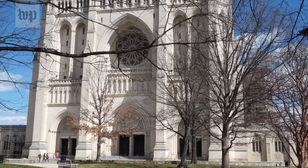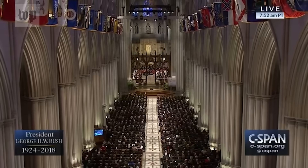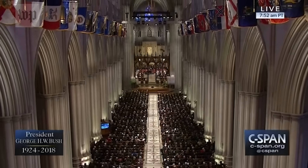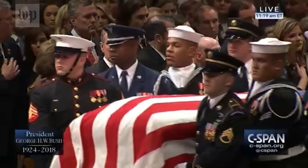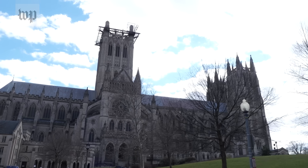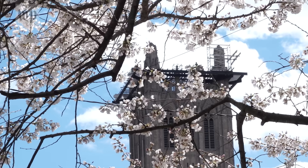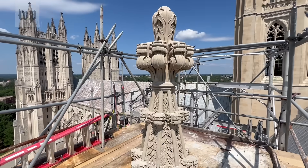The Washington National Cathedral is not the nation's church — it's Episcopalian. But over the decades it's become the national sanctuary, a gathering place of presidents and state funerals. Twelve years ago, an earthquake shook it to its core. The cathedral endures. The work to fix it goes on, one piece at a time, carved by robot or hand.